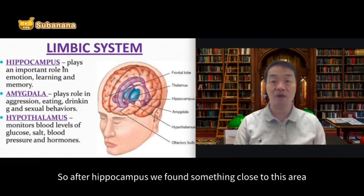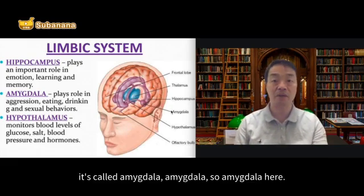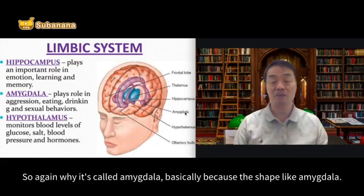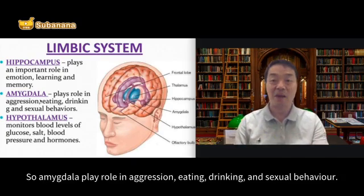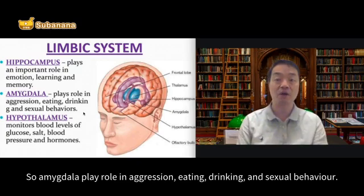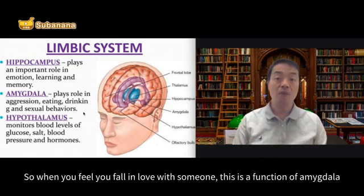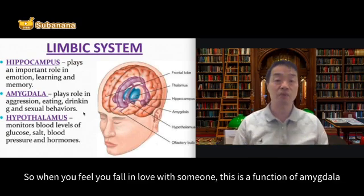After hippocampus, we find something close to this area called amygdala. Why is it called amygdala? Basically because the shape looks like an almond. Amygdala plays a role in aggression, eating, drinking, and sexual behavior. It's easier to remember amygdala in terms of motivation. So when you feel you fall in love with someone, this is a function of amygdala.